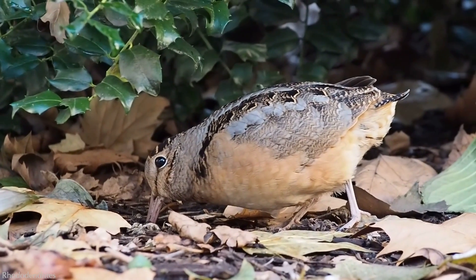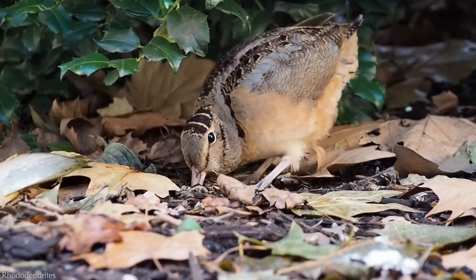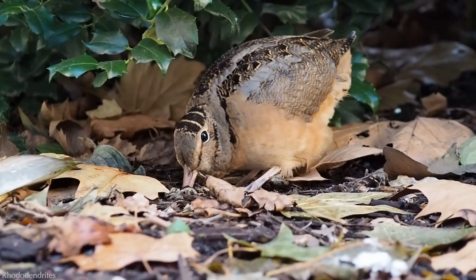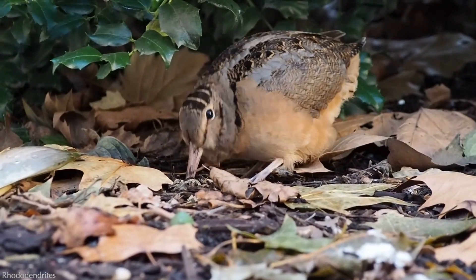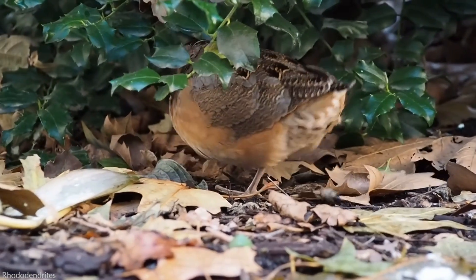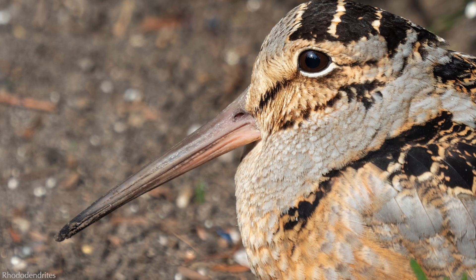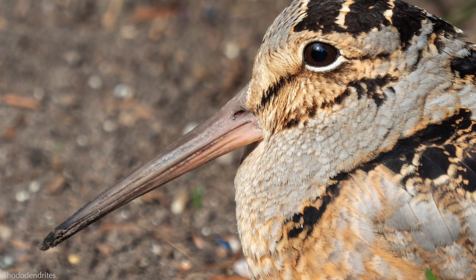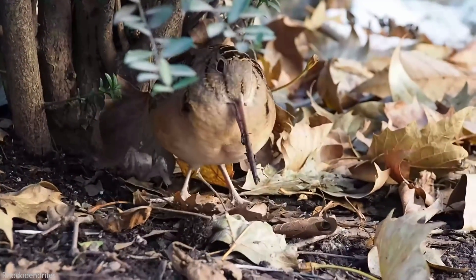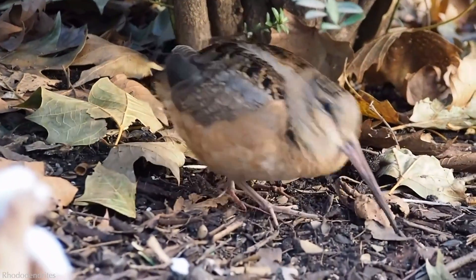The woodcock's bill looks too long for its body, but it's actually the perfect tool for the job. As it ambles along the forest floor, it probes its bill into soft ground in search of earthworms. Worms make up the majority of its diet, but it will also eat snails, millipedes, spiders, beetles, crickets, grasshoppers, and ants. The lower portion of the upper mandible is flexible, allowing it to open while the bill is buried in substrate. The tip is densely packed with sensory receptors, and the tongue and undersides of the mandibles have a rough surface, aiding the Timberdoodle in grasping slippery prey.